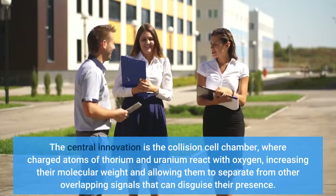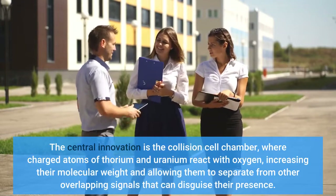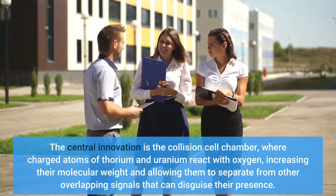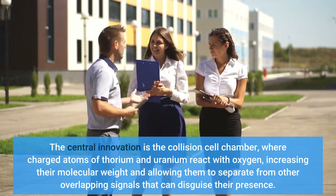The central innovation is the collision cell chamber, where charged atoms of thorium and uranium react with oxygen, increasing their molecular weight and allowing them to separate from other overlapping signals that can disguise their presence.